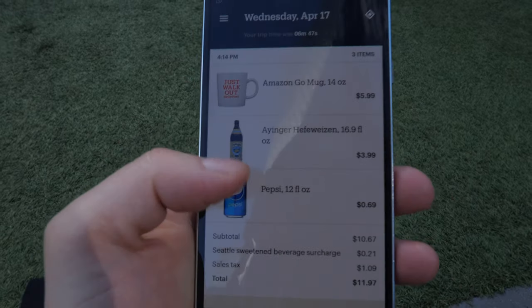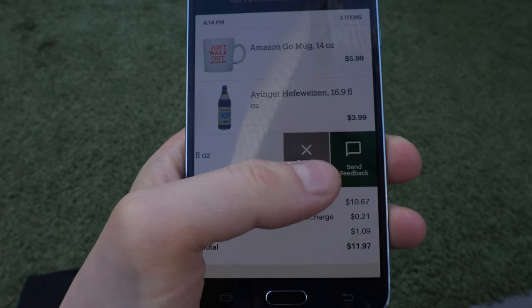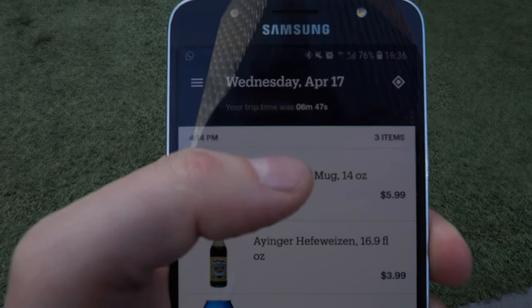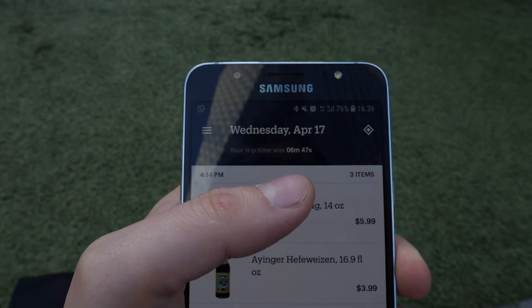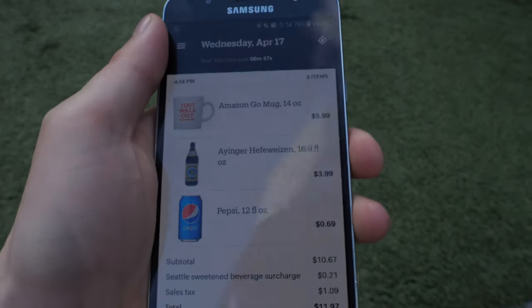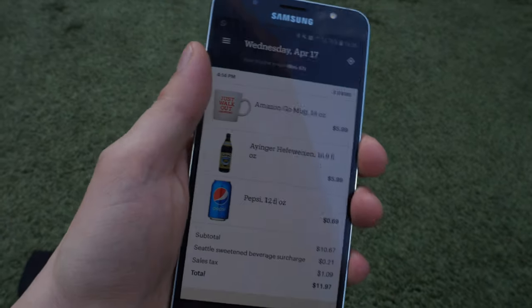If for any reason I think something is wrong, I can request a review. How much time did you spend in the shop? Six minutes, 47 seconds. And I deliberately did a lot of stuff to check how the system is working. So this is it.